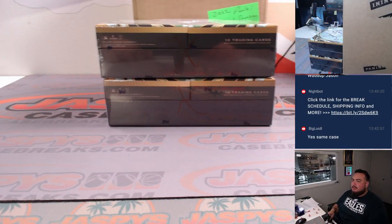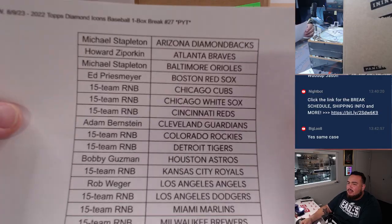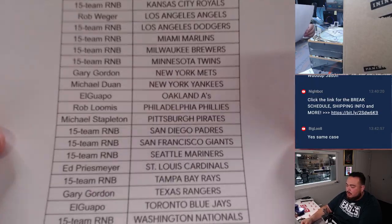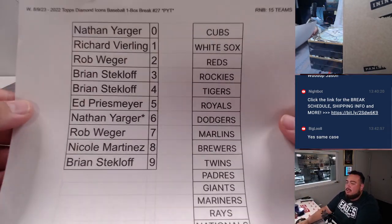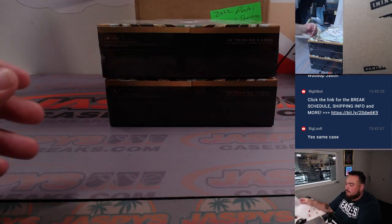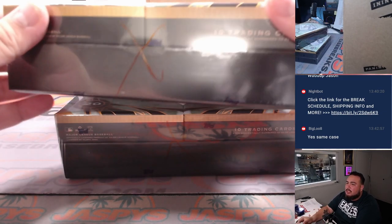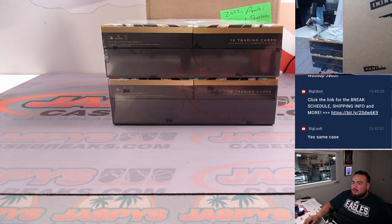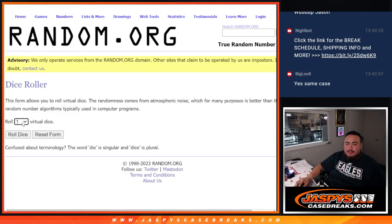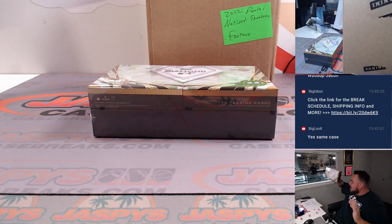Got two boxes here of Diamond Icons. Here is the list of customers that bought in — straight up and RNB teams. Both boxes have an X, so they're from the same case. We're going to generate a number: one, two, three for the top box, four, five, six for the bottom. We got two — so we're going with the top box. The other box will be for break number 28.